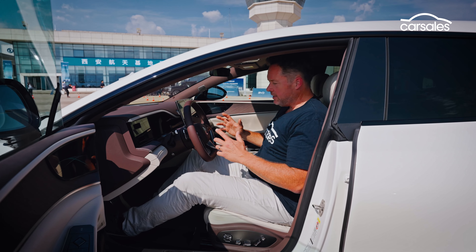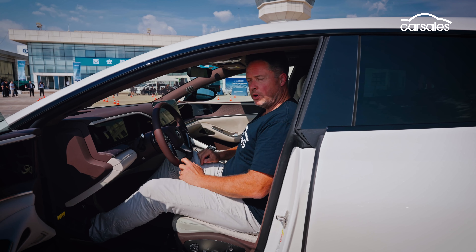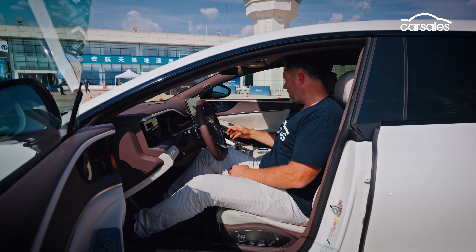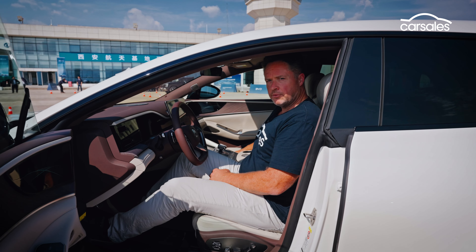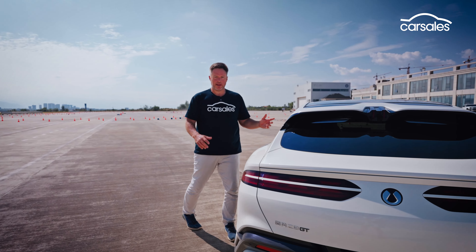In the cabin of the Z9 it is all about opulence — the finishes, the attention to detail, the materials — it is next level. Clearly BYD or Denza has gone above and beyond, and even the screen is huge. No shortage of tech, no shortage of real luxury. There's even a bit of Rolls-Royce thinking here — my favorite part: you put your foot on the brake and the door closes automatically.